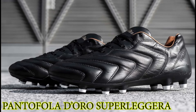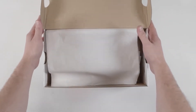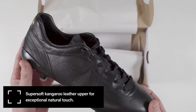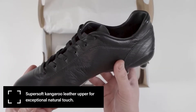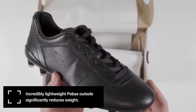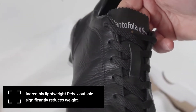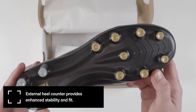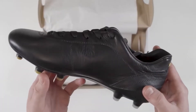Number 3: Pantofola d'Oro Superleggera. The golden slippers are back in our list. It's impossible to ignore Pantofola d'Oro's premium leather boots, and they really don't get much more supple than these Italian gems. They are most certainly one for the Super League — which isn't a completely disastrous idea. Only available in an FG soleplate in either black or white.